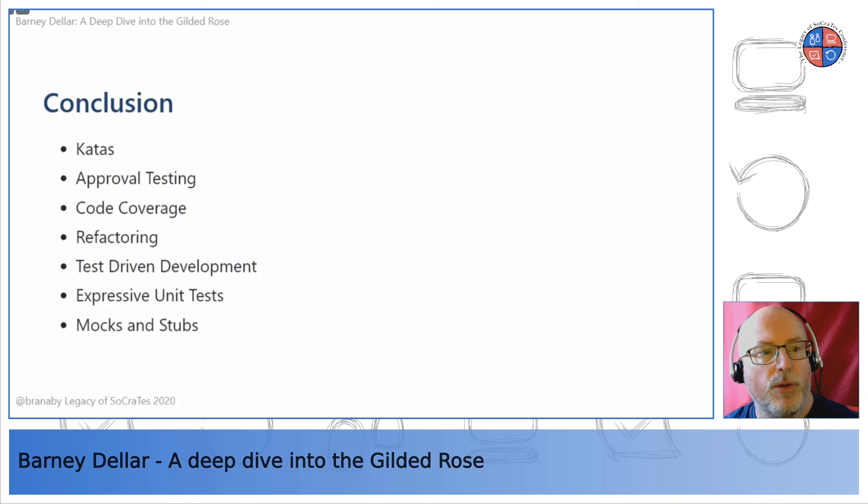That's the end of my deep dive into the Gilded Rose. We looked at katas and the idea of taking time to improve your skills. We looked at using approval testing to bring a legacy system under test coverage, how to verify this using a code coverage tool, how to refactor and add clean tests, how to create expressive unit tests, and how to use mocks and stubs to allow tests to work with slow subsystems. It's really important that you do this in work time — not on your personal time.